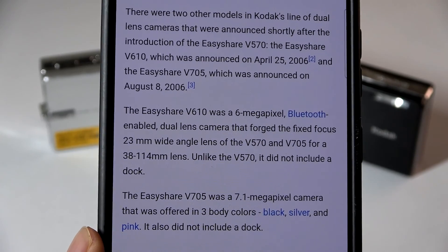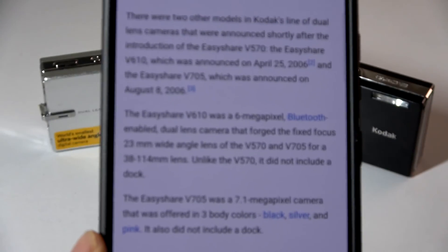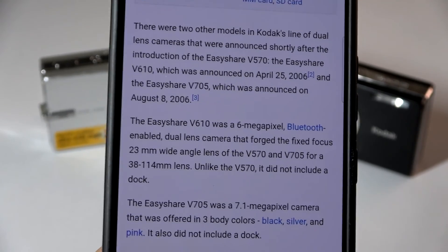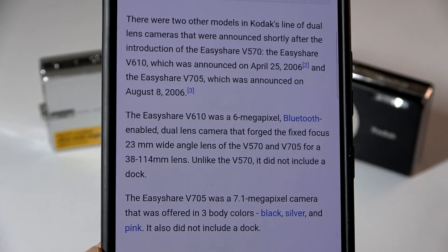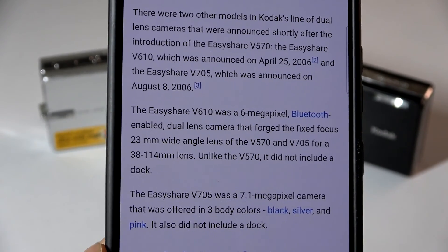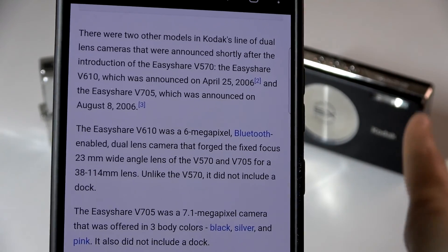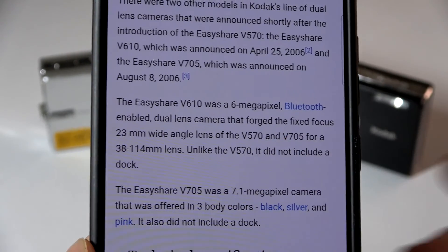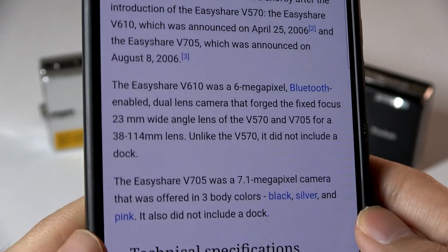That being said, Kodak never came out with an ultimate model that combined both of those features together, possibly because it wasn't met with critical acclaim when it came out — just because of the slightly higher price tag. They retailed for $400, which was expensive for a consumer-grade point-and-shoot camera, and had a relatively low megapixel count as well. So the V570 came with 5 megapixels, the V610 with a 10x optical zoom lens is 6 megapixels, and then the V705 is a 7 megapixel camera.